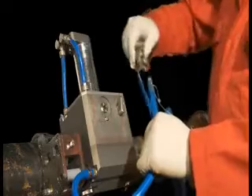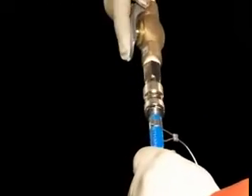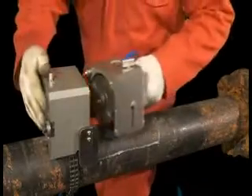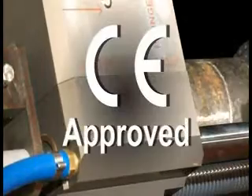For added safety, the air supply incorporates a dead man's handle and the cutter module cannot be operated unless it's connected to either the circumferential or the longitudinal module. This ensures that the blade is fully enclosed. The product has full CE approval.